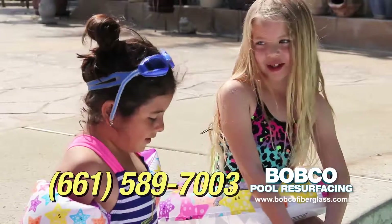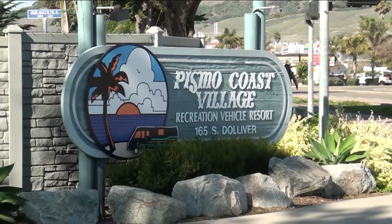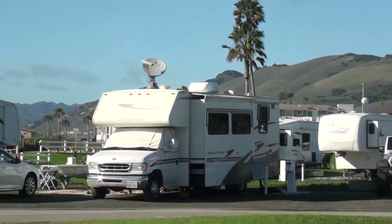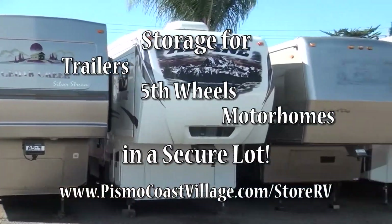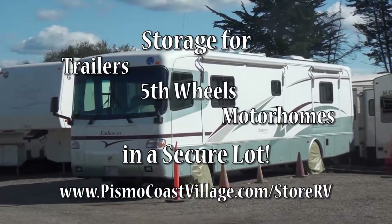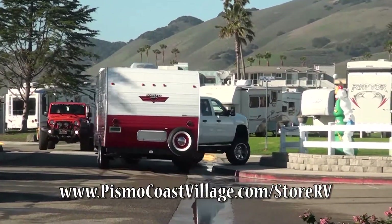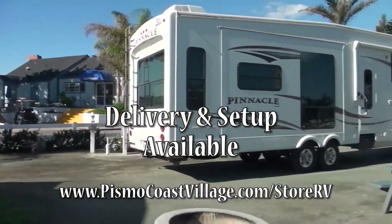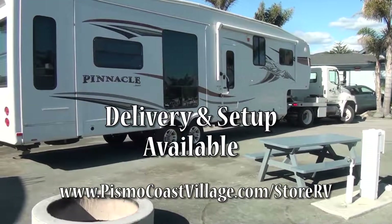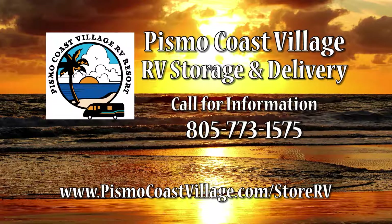As an all-inclusive RV resort, Pismo Coast Village knows the importance of RV storage. Pismo Coast Village now offers self-storage lots. We offer storage for trailers, fifth wheels, and motorhomes. Do you enjoy vacationing on the Central Coast but hate the hassle of transporting your RV? We provide delivery to Pismo Coast Village or any local campground or RV resort, and we'll do the setup. Let our expert staff do the work for you. Pismo Coast Village storage and delivery in Pismo Beach.